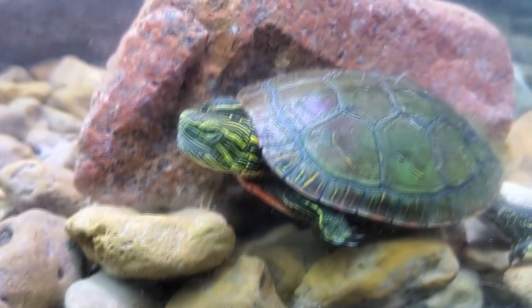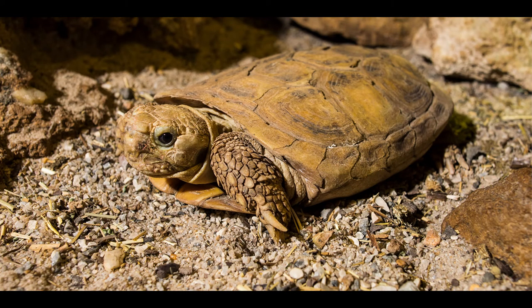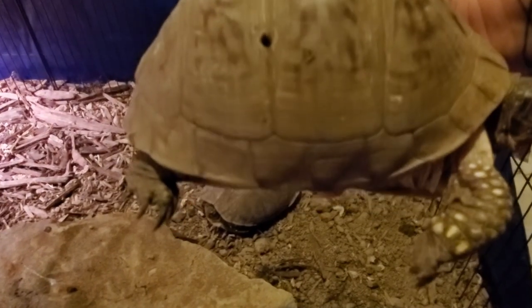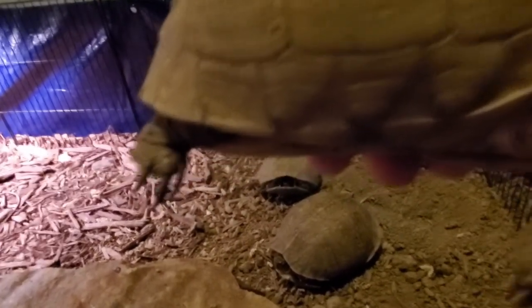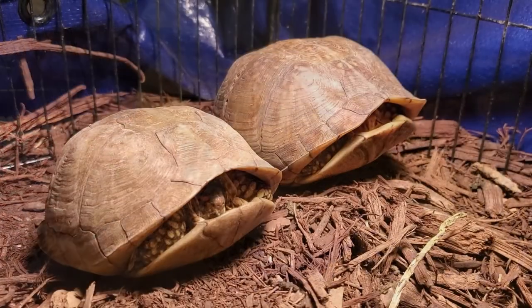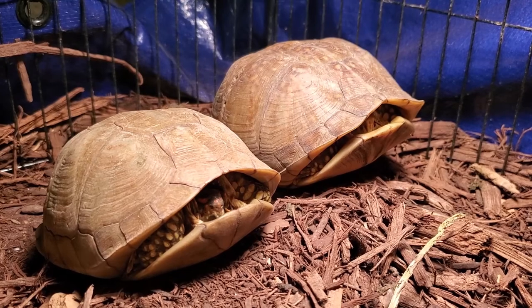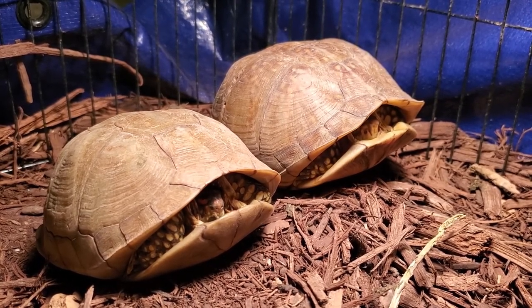Now there are always exceptions to these rules. For example, the pancake tortoise has a very flat shell — named after, you guessed it, a pancake — but it's still a tortoise. Also, box turtles don't have webbed feet, flippers, or the round dinosaur feet like tortoises have; they have their own unique stub with claws. These two physical attribute tips are just for quickly identifying the species you are looking at if it has a specific feature.